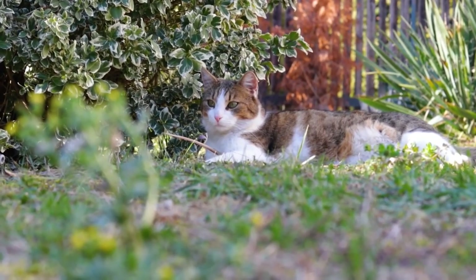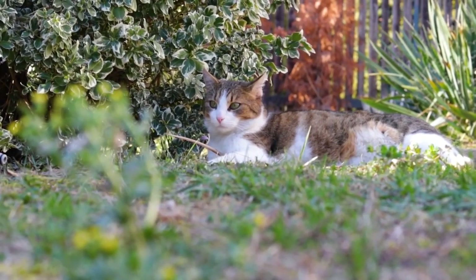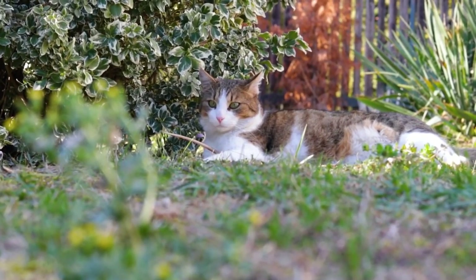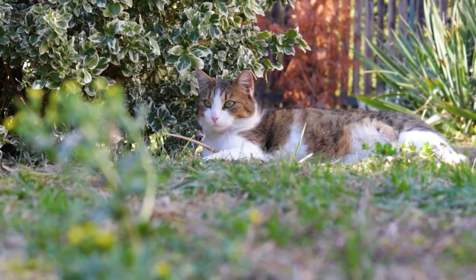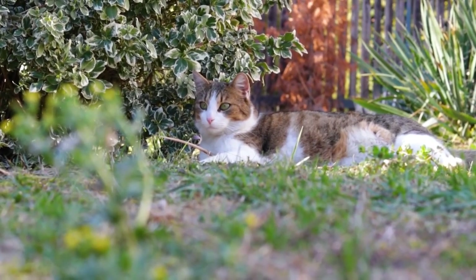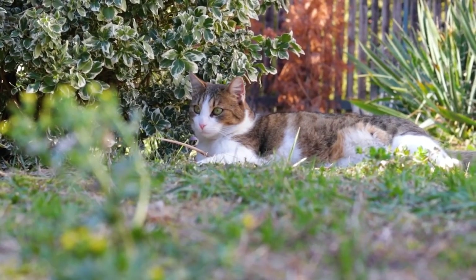Hello everyone, and welcome back to another video brought to you by SeniorCatWellness.com. Today we'll be discussing the topic of various ear positions — ear language, if you will — and what those ear positions mean. We'll cover five. And before we do, let's take a look at this important topic overview.